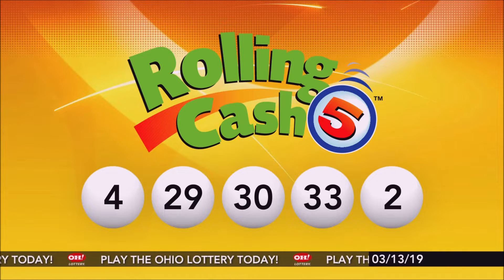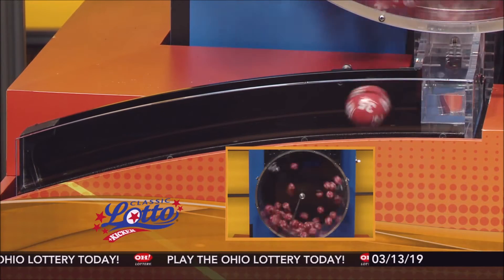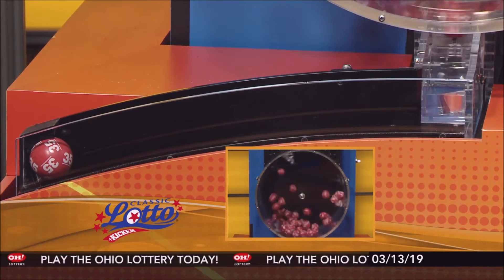And now it's time for Classic Lotto. Tonight's annuitized Classic Lotto jackpot is $11,600,000. Match 3, 4, 5, or all 6 of those numbers, you're a winner.